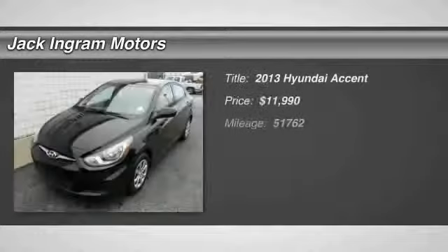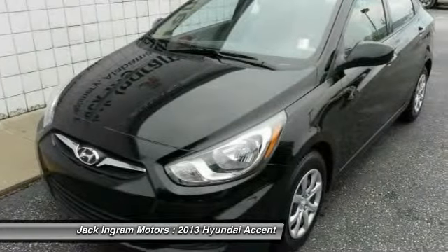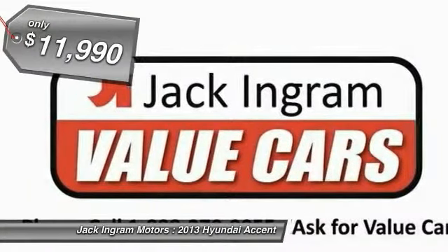The 2013 Accent. Designed to keep you moving and leave boredom behind, the Hyundai Accent is affordable, fuel efficient and safe. A winning combination and is priced below $15,000.